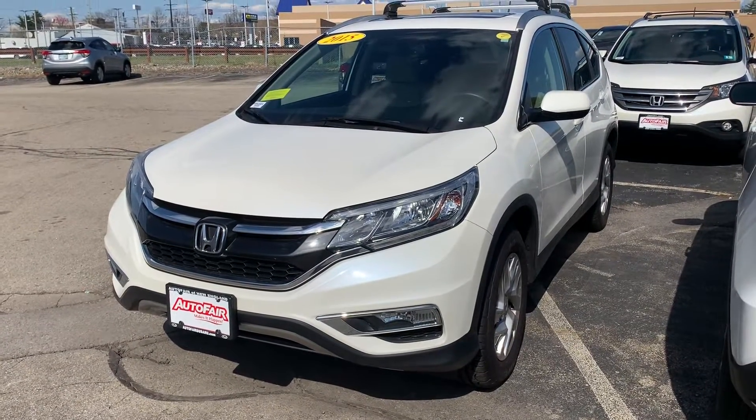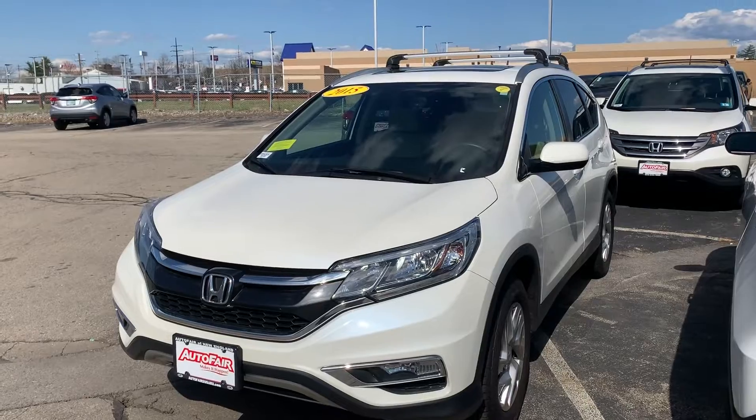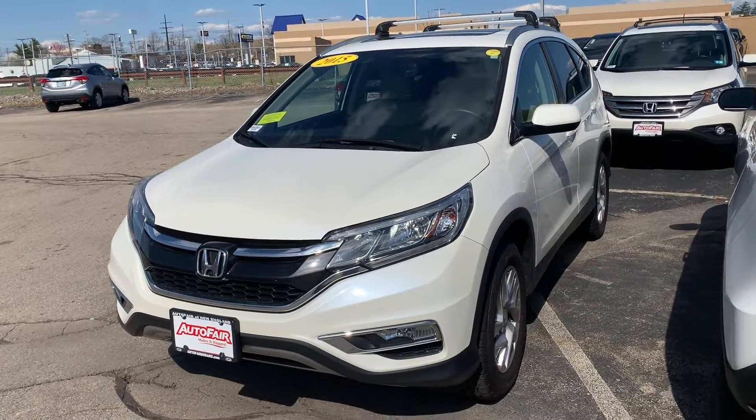Hey Chris, this is Scott Duguay down at AutoFair Honda. I know you're busy. Rosemary and I just wanted a minute of your time to show you this beautiful 2015 Honda CR-V.